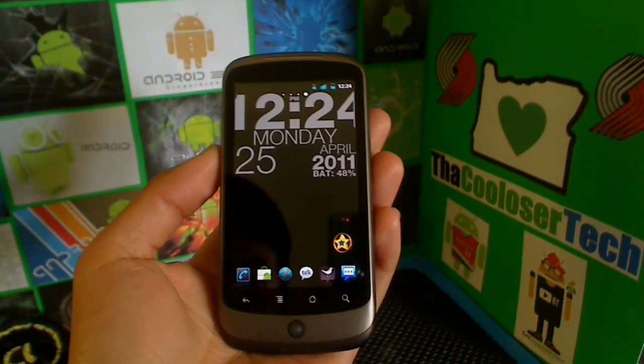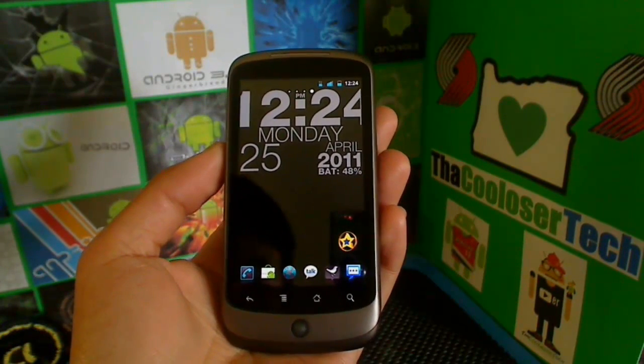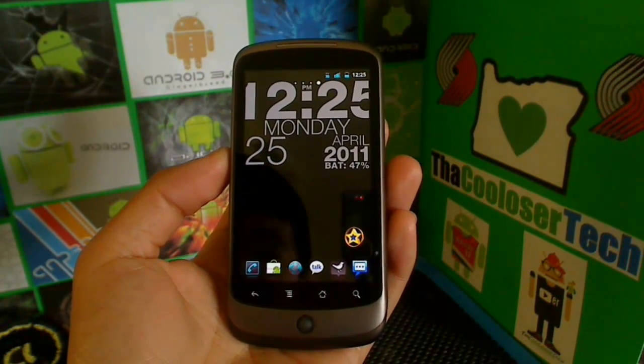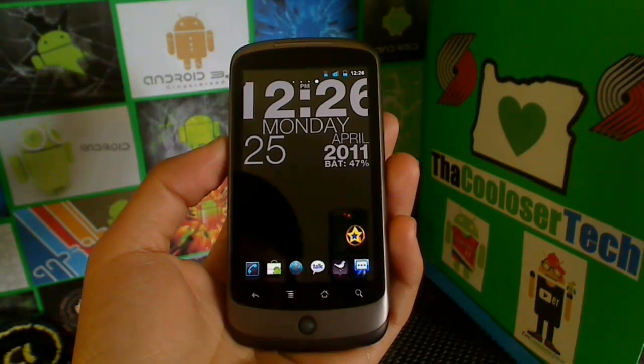Here we are again, Android fans. This was another Cool Loser tech video and today's segment is going to be the best apps of the week. Please rate, comment, and subscribe as always, and don't forget to spread the word. Visit droidrain.com for your latest Android tech and news — everything about Android there.